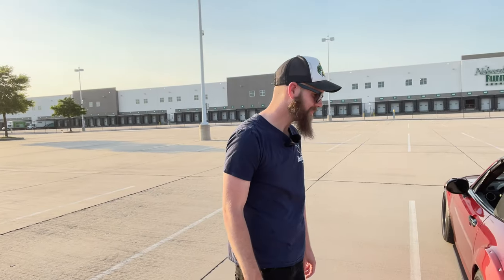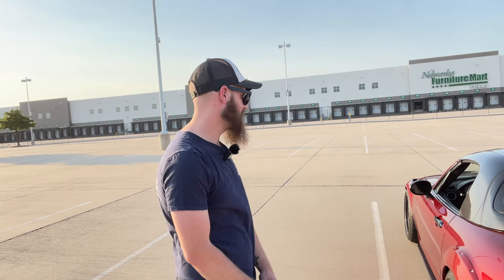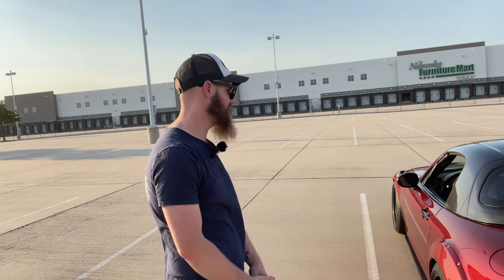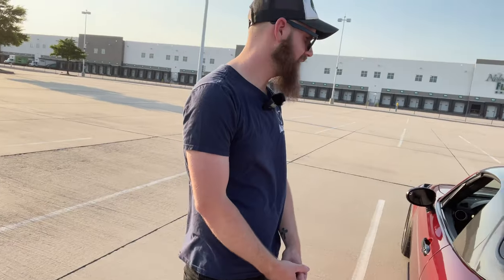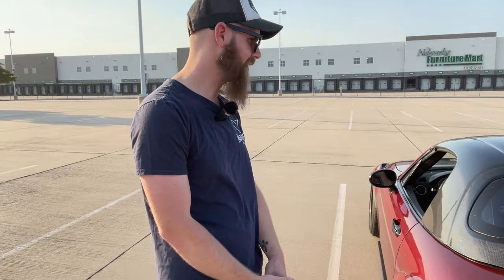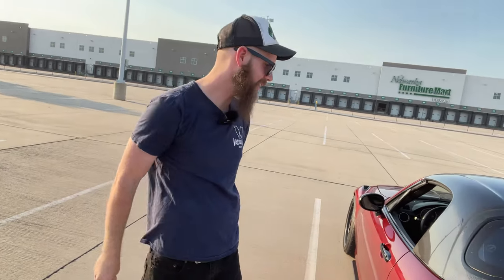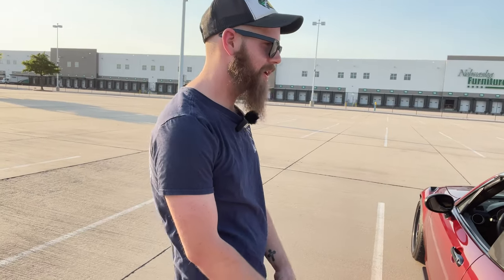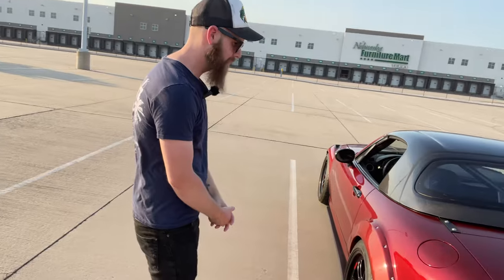And then the all-new removable hard top, the RHT — carbon fiber removable hard top. As far as fitment it's like 90%, quality is maybe a seven out of ten. But it keeps the sun off my bald head, so it works for what I need. I just needed a roof. Looks fantastic.